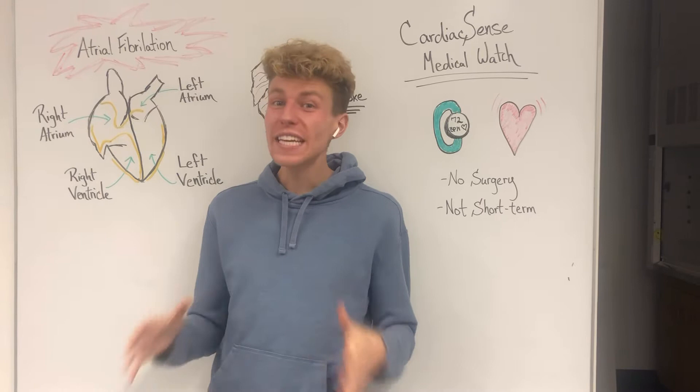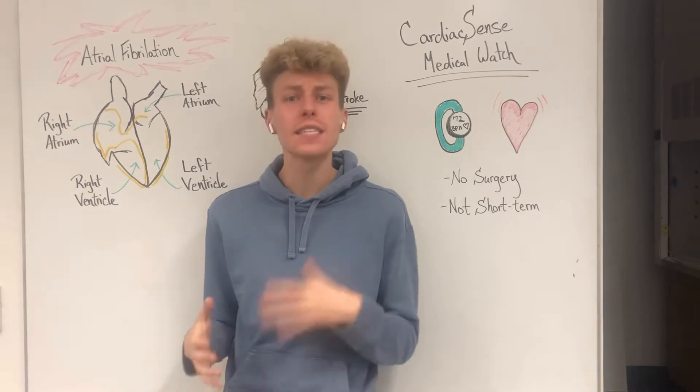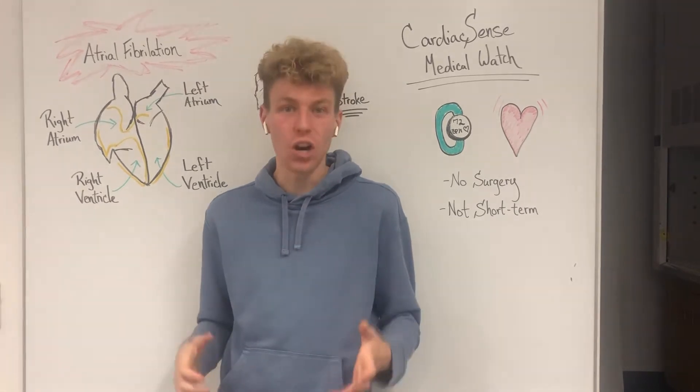Cardiovascular diseases are the leading cause of death worldwide, and despite advances in medicine, treatments for these cardiovascular diseases are still behind. But one way to help avoid these deadly cardiovascular diseases is to monitor your own heart rate.